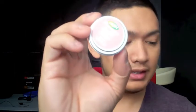Since it's a little bit pasty, you kind of have to rub it on your fingertips a little bit longer so that it makes it softer to glide onto the lips. So yeah, these two products are pretty good.